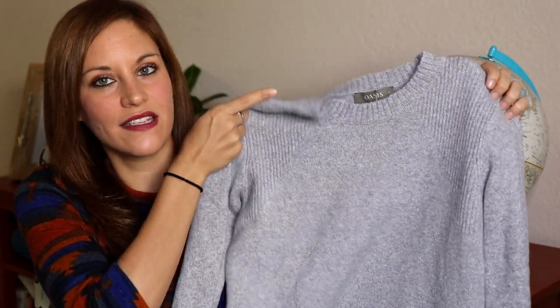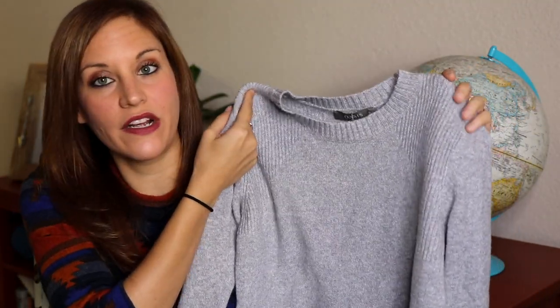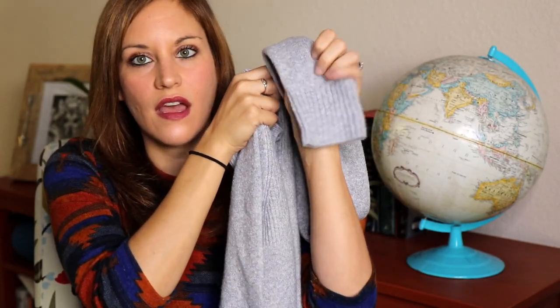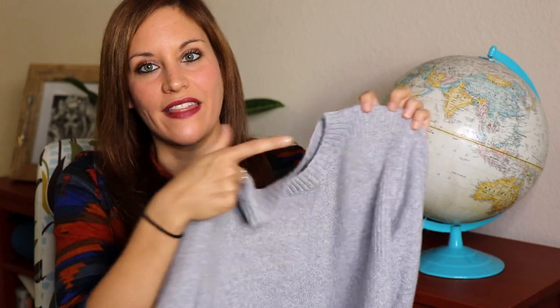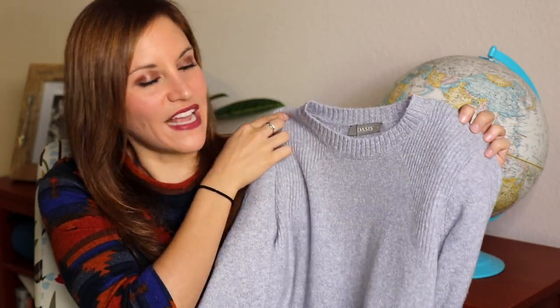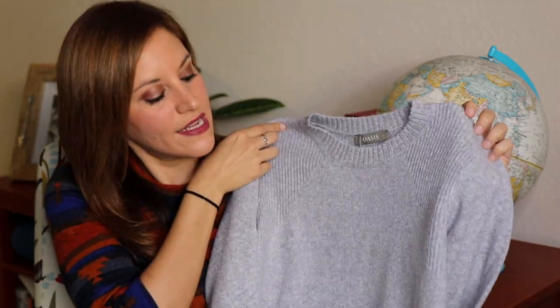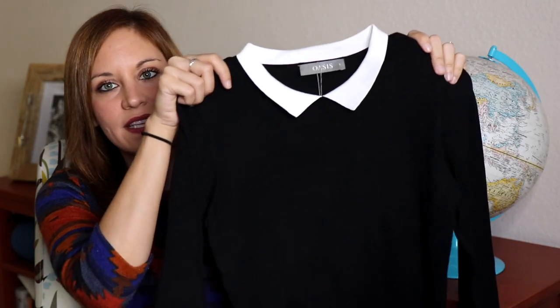The next sweater from Oasis is pretty basic, but I couldn't resist. It's a plain gray sweater with subtle stripes in the fabric along with detailing on the cuff and bottom hem. It's so soft — when I felt it I was immediately sold. I love the color gray and I liked that it had a little bit of style with the striping detail on the front and back.